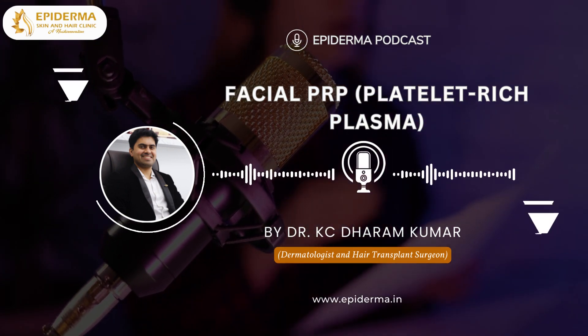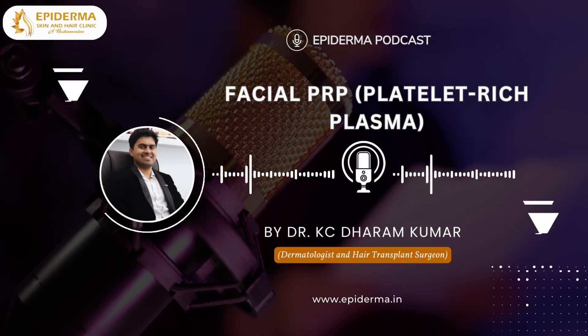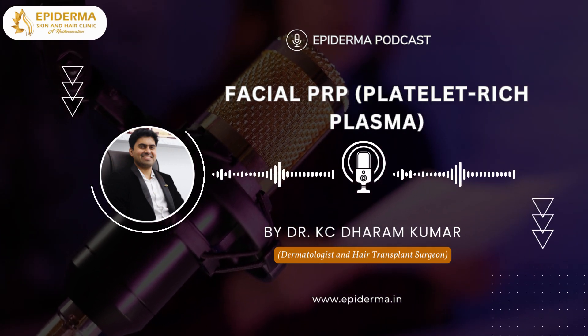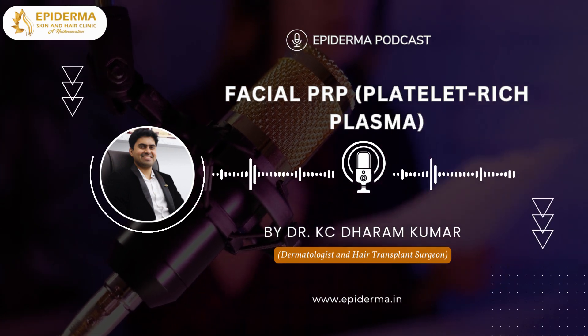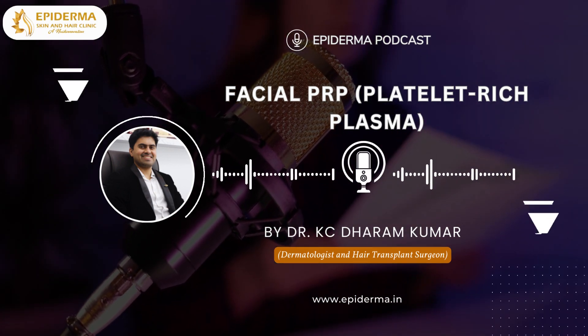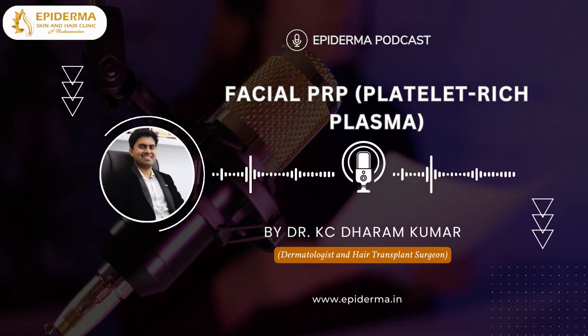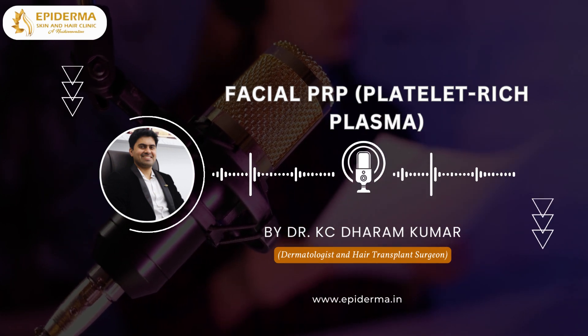Blood carries and circulates oxygen and many other essential elements required for cell life, metabolism and normal functioning. Nowadays, the blood plasma extracted from blood is used for many types of healing processes and treatments, and facial skin rejuvenation is one of them. Dermatosurgeons are performing facial platelet-rich plasma treatment for the treatment of acne scars. The atrophic acne scars — that is, depression or pit-like scars — are considered for facial PRP.